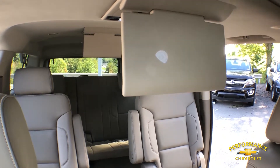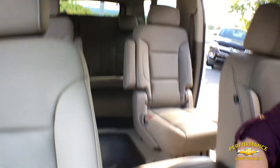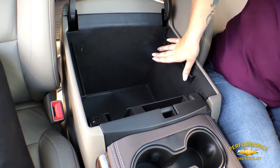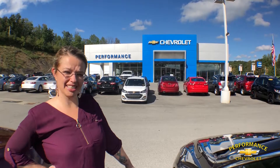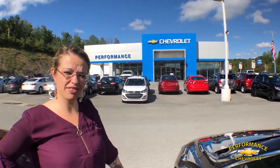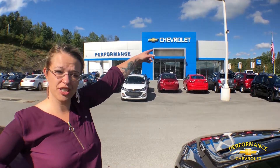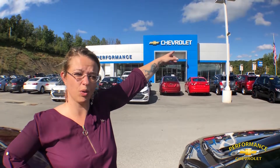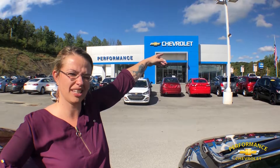It also has this nice filing room here if you're a working woman like me. If you're interested in taking this baby for a test drive, you can come see us at Performance Chevrolet, drop us a message on Facebook, or call 304-637-0000.